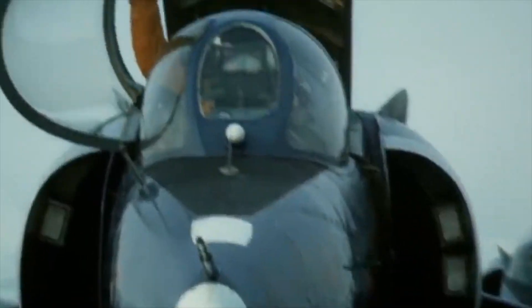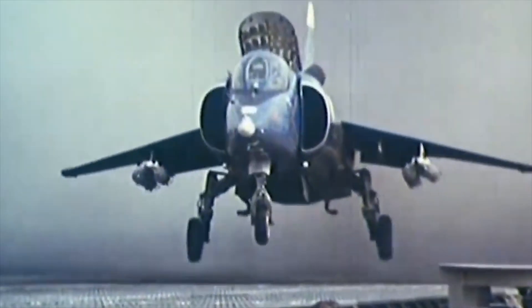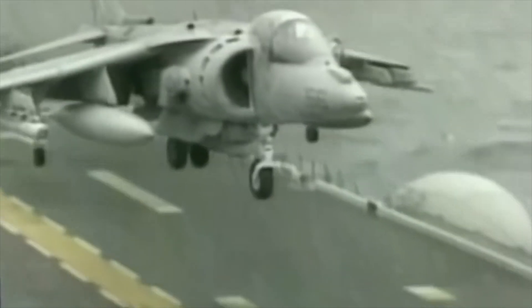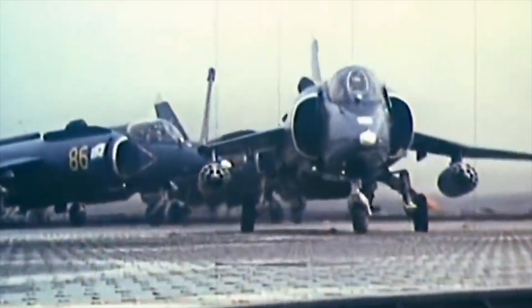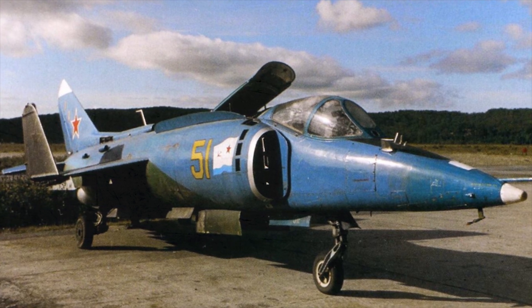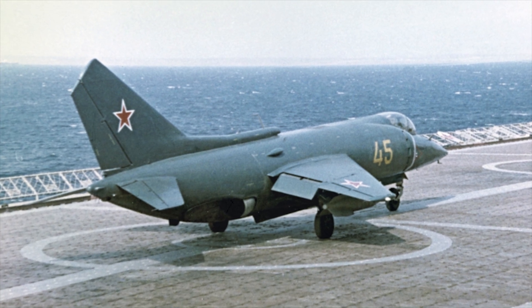Yak-38. The Yakovlev Yak-38 was the Soviet Naval Aviation's only operational VTOL strike fighter aircraft, in addition to being its first operational carrier-based fixed-wing aircraft. The Yak-38 entered service in 1976, and could fly just short of the speed of sound at around 680 miles per hour.